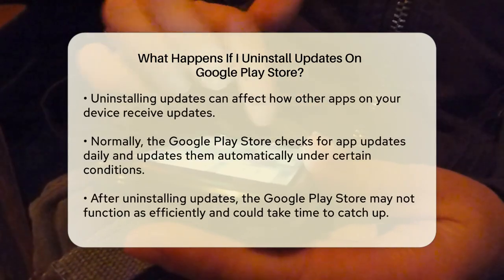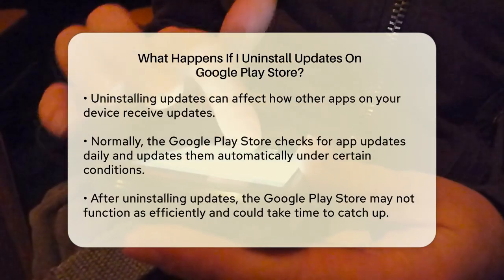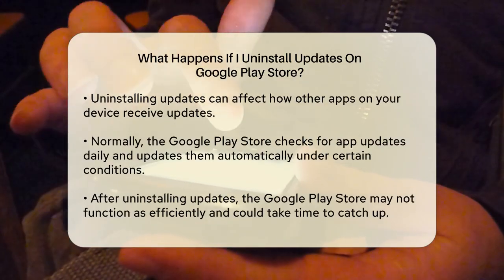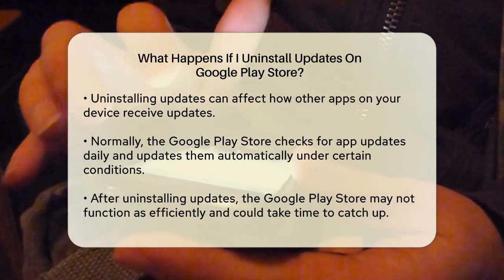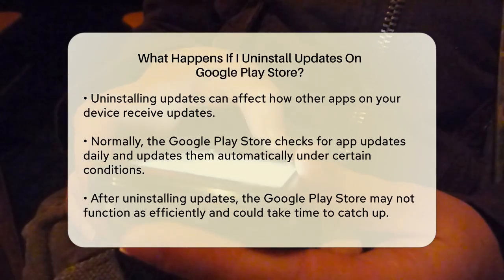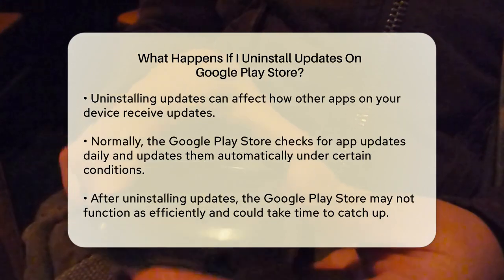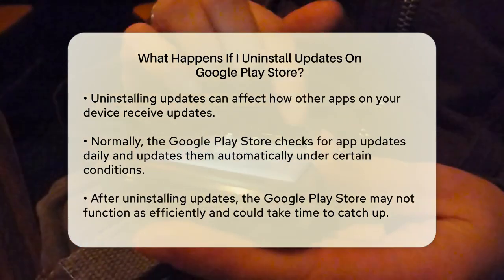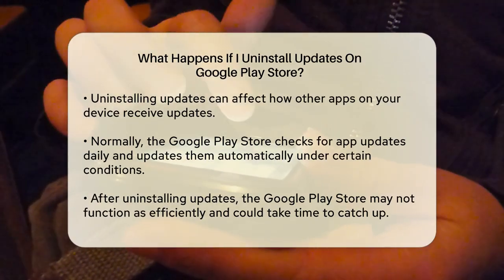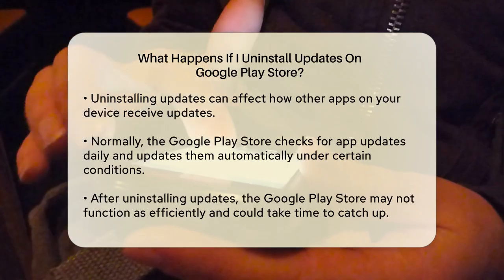Impact on App Updates: Uninstalling updates on the Google Play Store can affect how your other apps update. Normally, the Google Play Store checks for app updates once a day and updates them automatically when your device is connected to Wi-Fi, charging, and idle. If you uninstall the updates, the Google Play Store might not function as smoothly or efficiently, and it could take some time to catch up with the latest features and security patches once you reconnect to the Internet.